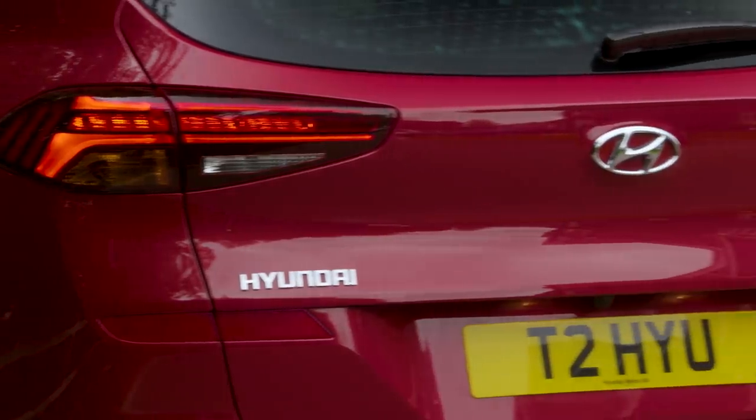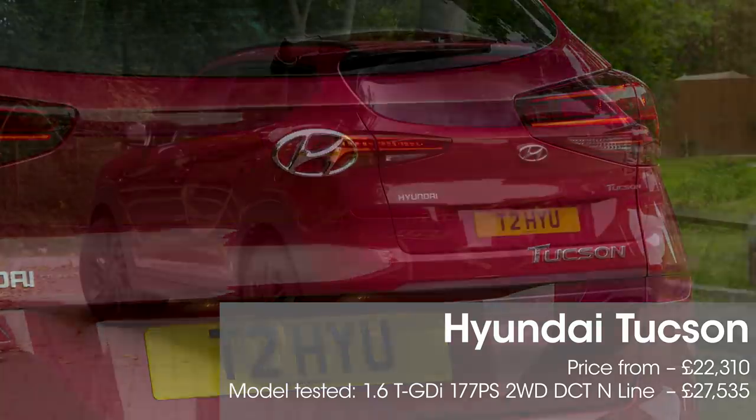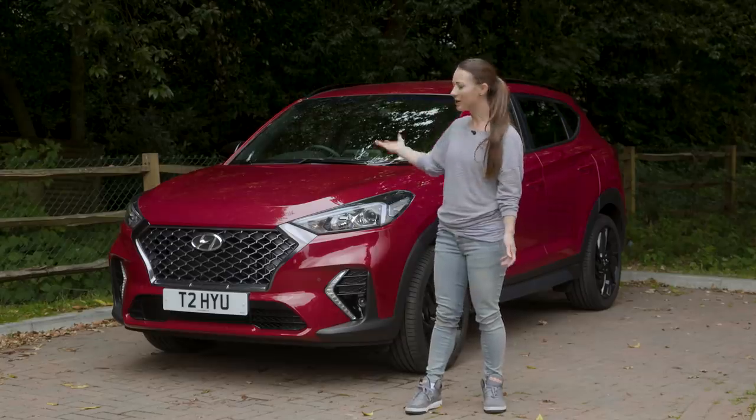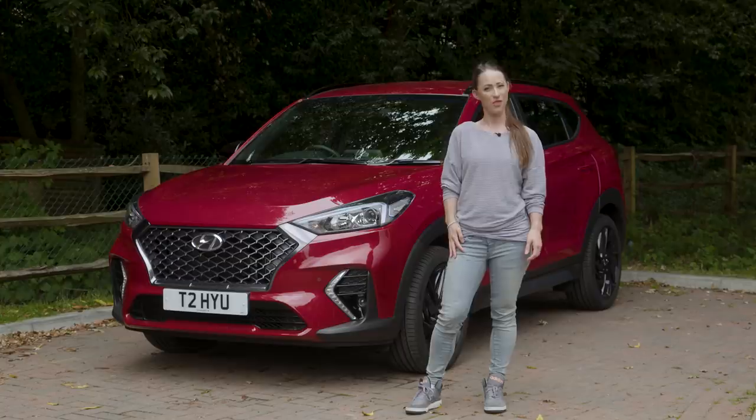Remember to subscribe to our YouTube channel so that you catch every single video that we release. Click on the bell icon, and if you're thinking about buying one of these cars, head to whatcar.com where we can help save you thousands.